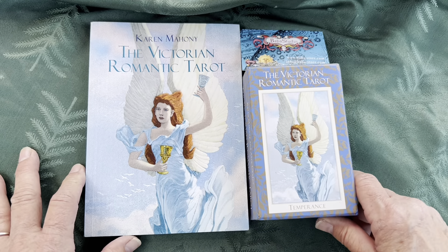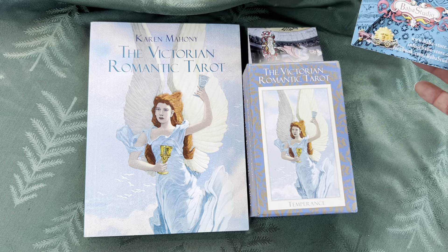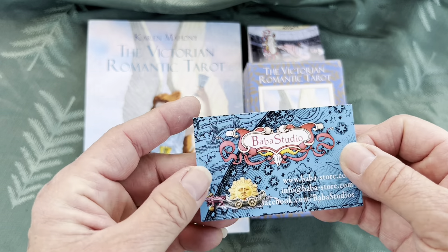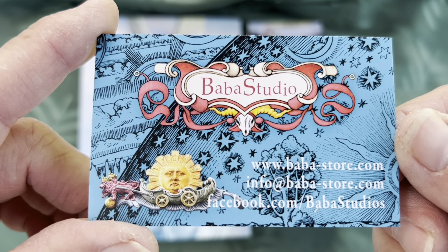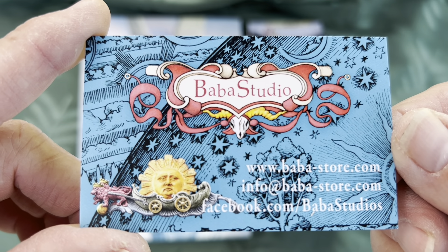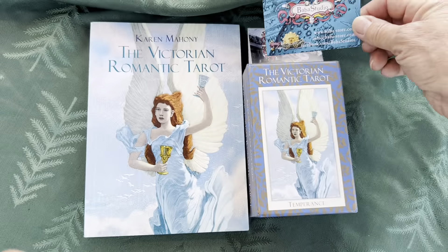This is the Victorian Romantic Tarot. The reason I'm showing it to you now — I didn't want to show it before — is because it was not available. It was an out-of-print deck, but Baba Studios has come out with a new fourth edition. I've seen a walkthrough of the cards on another channel, and they look really shiny.